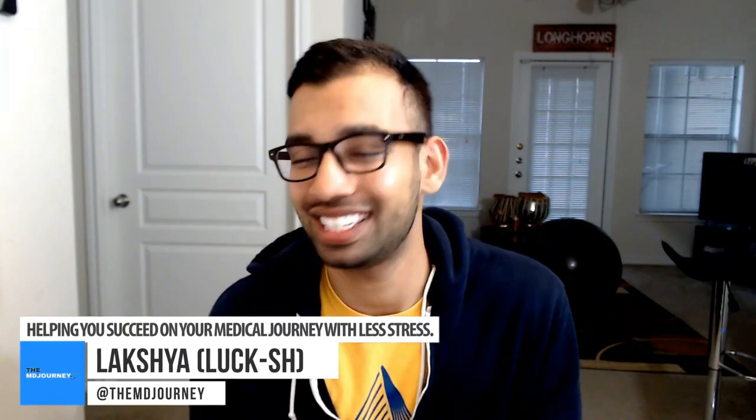Luxury from The MD Journey, helping you succeed on your medical journey with less stress. My whole mission is to help as many students get into this mentality of thriving in their medical journey instead of surviving. I give you weekly videos to teach you just how to do that, so if you want to learn how, make sure you hit that subscribe button down below. In this video, we're going to be talking about everything match — what is it, how does it work, and how do you make it work for you?